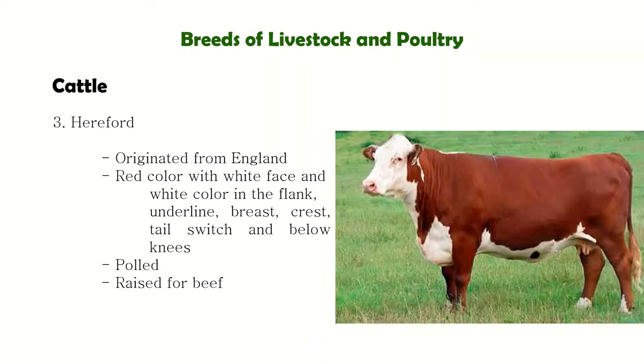Next is Hereford, which originated in England. They are muscular with moderate length of body. They are red in color with a white face and flank. They are mainly raised for beef production.